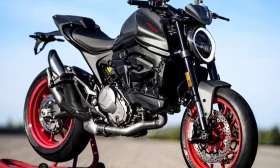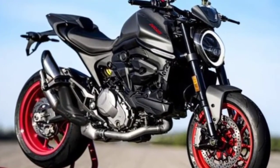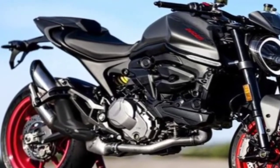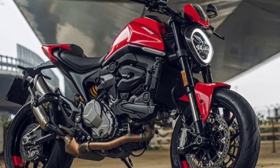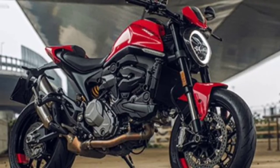Warranty: two years, unlimited mileage. Body color options: fuel red/red at black, arctic white/silk red, black diamond/black silk red at black. Versions: dual seat. Seat height: 770 millimeters (30.3 in).